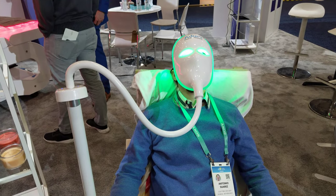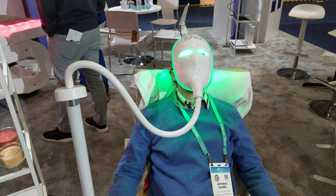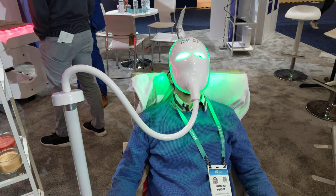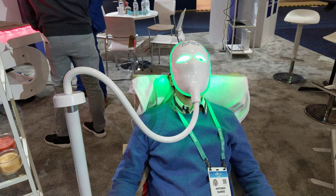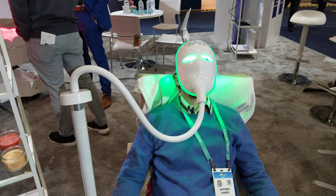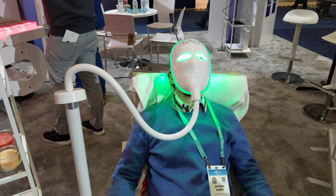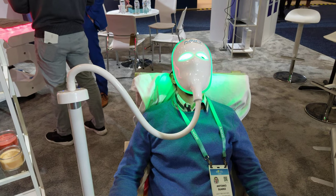Green light therapy targets the lower layer of the epidermis where our melanocytes sit. Melanocytes produce melanin, which gives our skin its color. If we go out in the sun and get UV damage to our melanocytes, there are really only a couple of things you can do: you can laser the top layer of your skin off and let it regenerate, or we use light therapy. The aim is to give those melanocytes energy so they can naturally repair themselves and stop producing the stress response that causes sun spots.